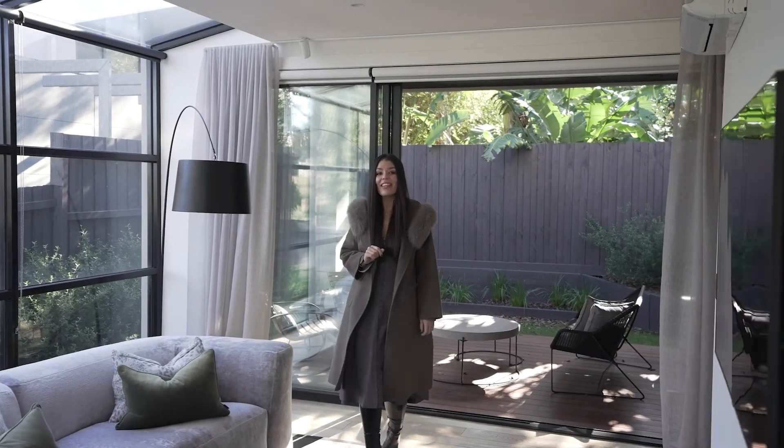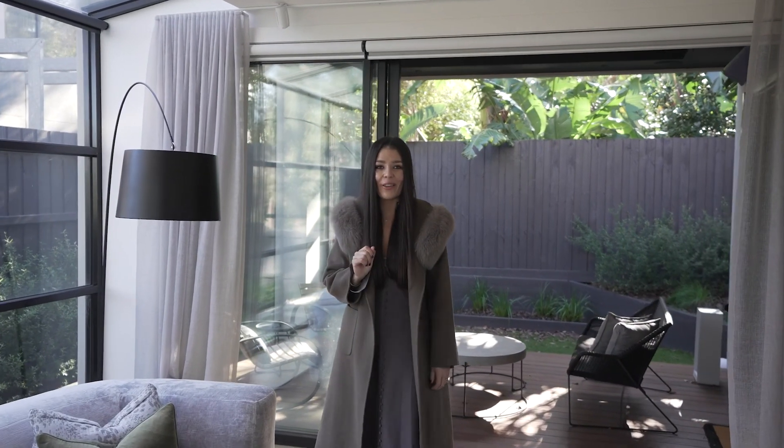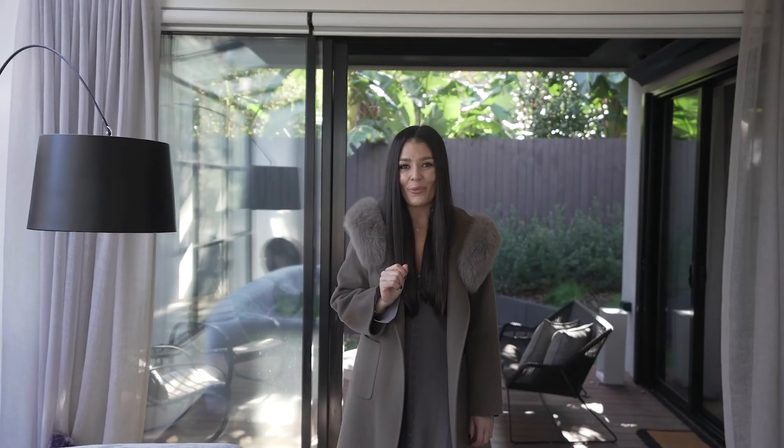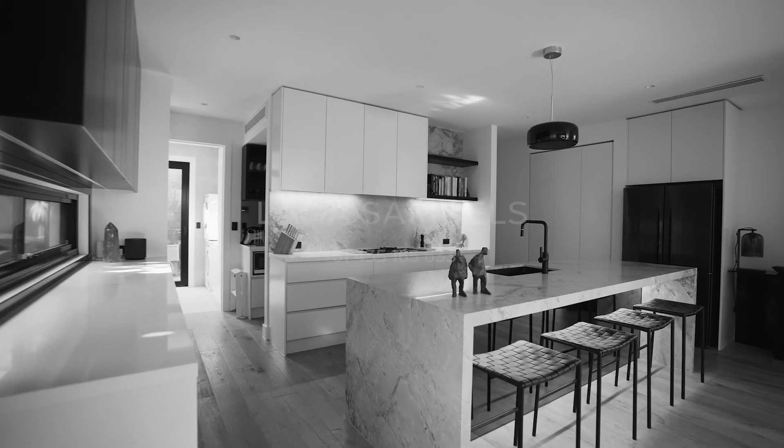And what seals the deal? This is the best of Bayside living, with nothing to do but pack your bags and move in. My name is Lana Samuels from White Fox and I look forward to meeting you soon.